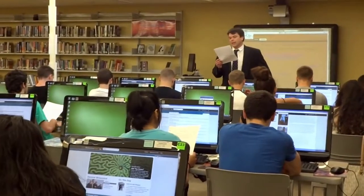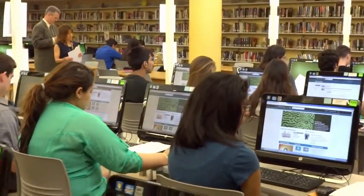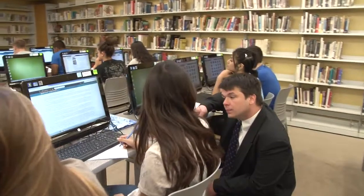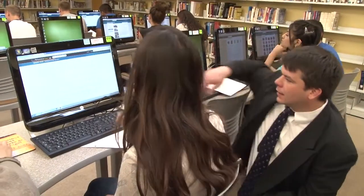As a teaching tool, Britannica School helps educators engage students with technology and a variety of content types in a safe manner. It offers a means by which teachers can encourage more student-centered learning, mastery of 21st century skills, and preparation for college and future careers.